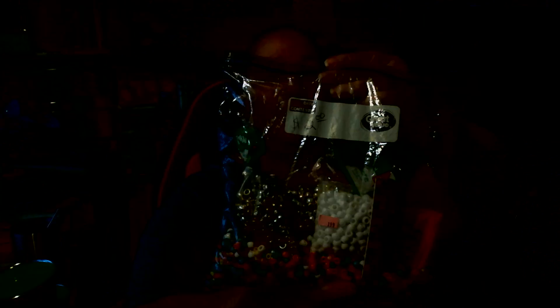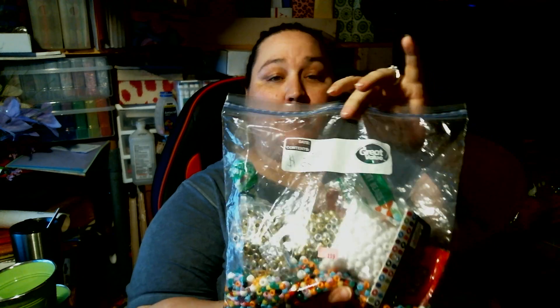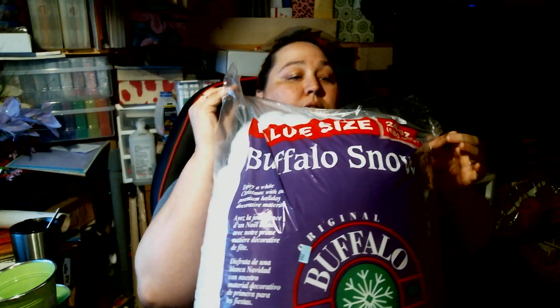I went to Goodwill and I got some goodies for some DIYs that I'm going to have coming up soon. I got this bag of pony beans for $1.99 — there are all kinds of beans. I thought this was stuffing, but it's Christmas snow apparently, and it looks like it's in a big sheet. I paid $2.99 for this; it was originally $5 at Walmart. I'm going to use it for pillow fluff.